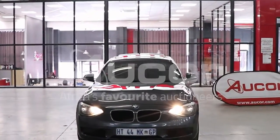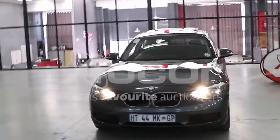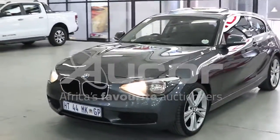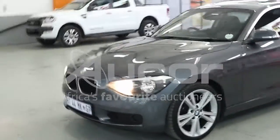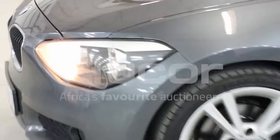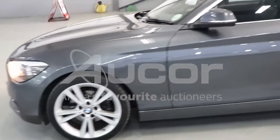This is a BMW 118i automatic — the two door coupe — in a very nice charcoal color. There are a couple of scuff marks on the front left bumper just before the fender. Overall, the condition of this vehicle is very neat.